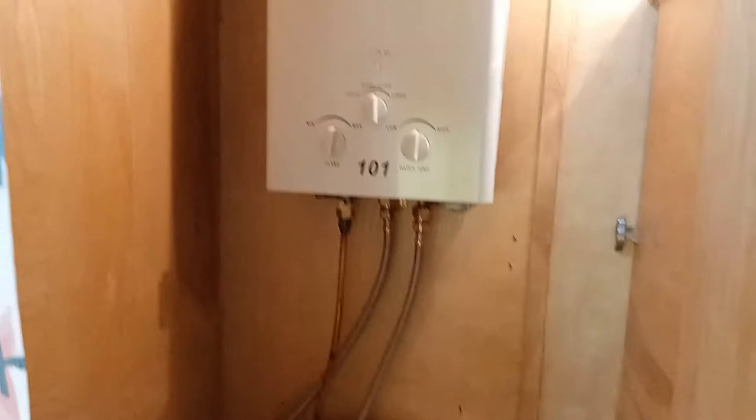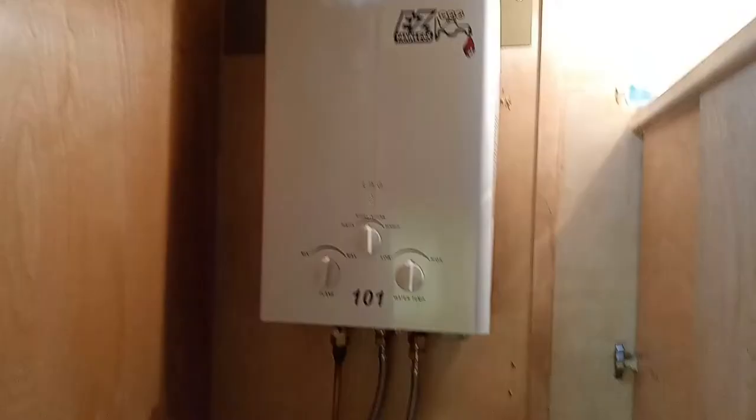Does that have a holding tank or do you need a sewer hookup? It's got a tankless hot water heater. And some more storage up there on the shelf. Over here is a shower, so they have both a shower and a toilet.